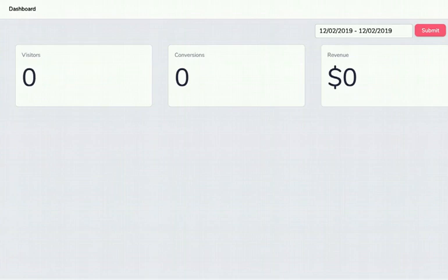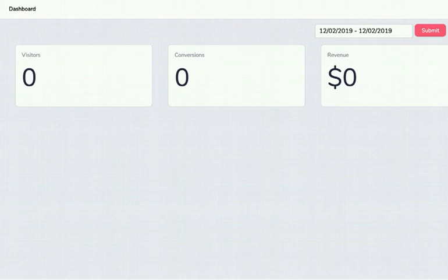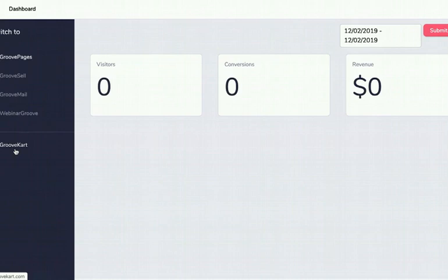To be very clear — this is not a cart for e-commerce physical products. We have GrooveKart for that, which competes with Shopify. If you're looking to import from China, do print-on-demand or dropshipping, you're much better with an e-commerce platform like GrooveKart or Shopify. This is for digital marketers selling information products. In the dashboard, you can switch between GroovePages, GrooveSell, GrooveMail coming late spring, Webinar Groove coming late summer, and GrooveKart for e-commerce.